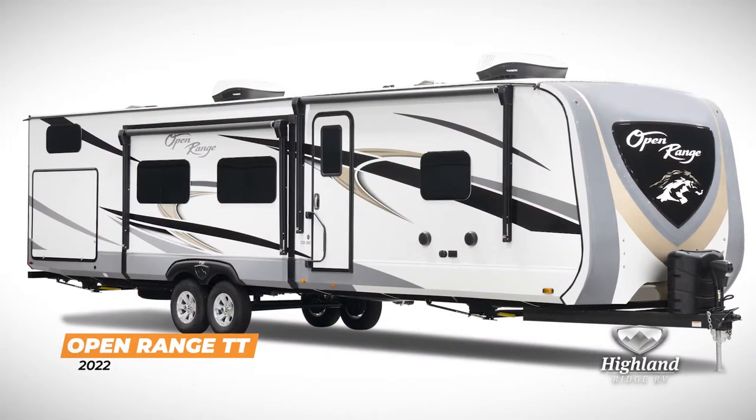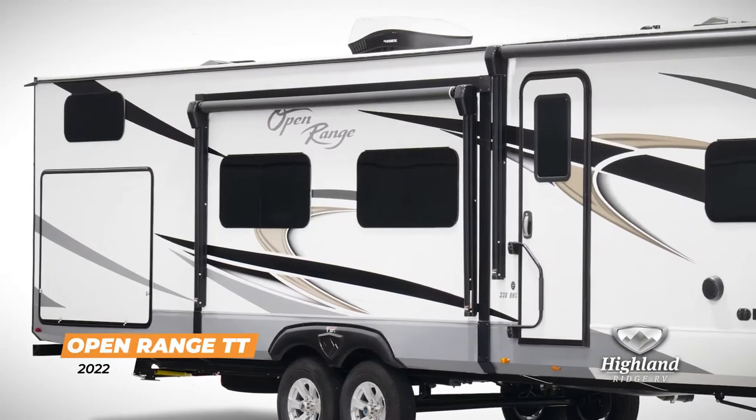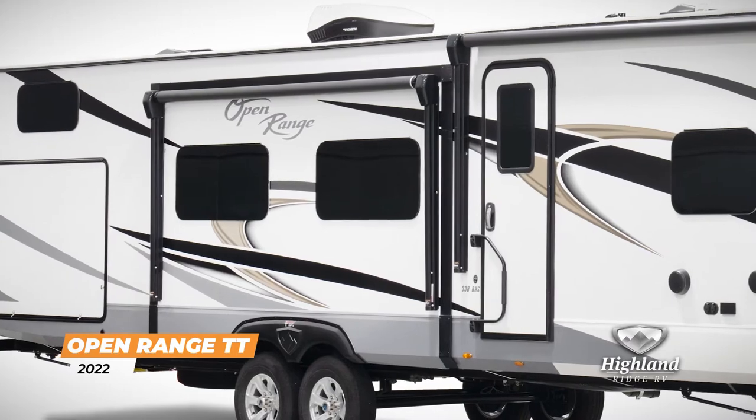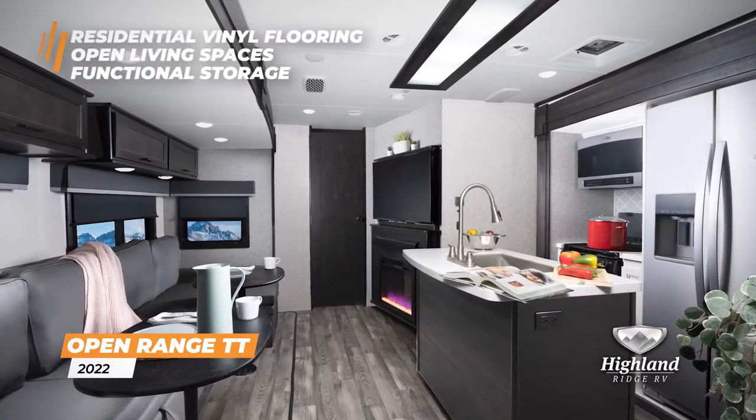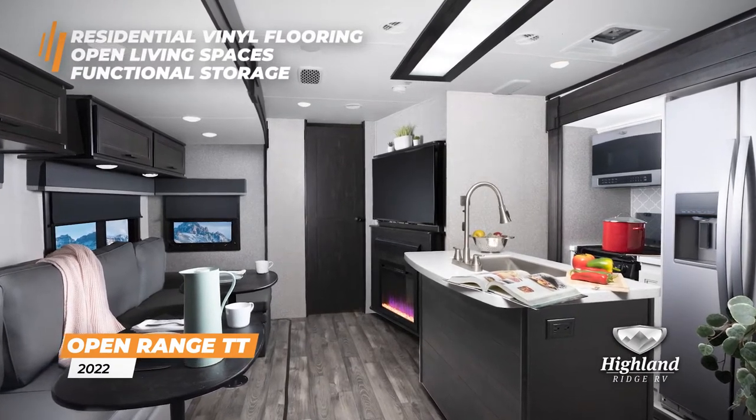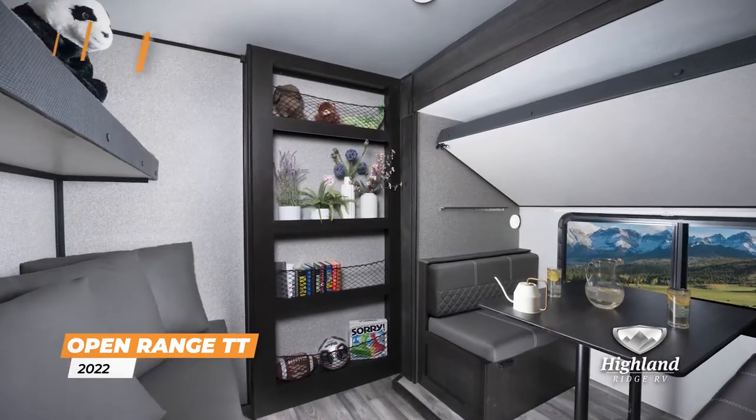Live in the moment with the Open Range travel trailer. This full profile travel trailer is ready no matter where life takes you, featuring residential vinyl flooring, open living spaces, and functional storage — perfect for life on the road.